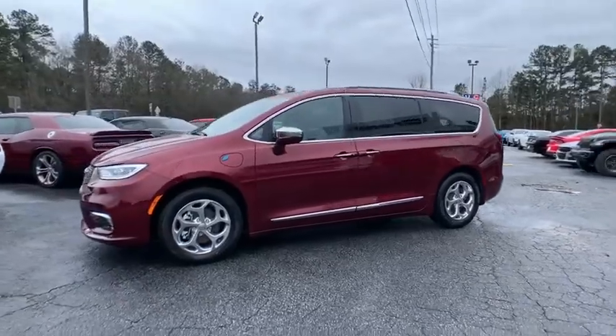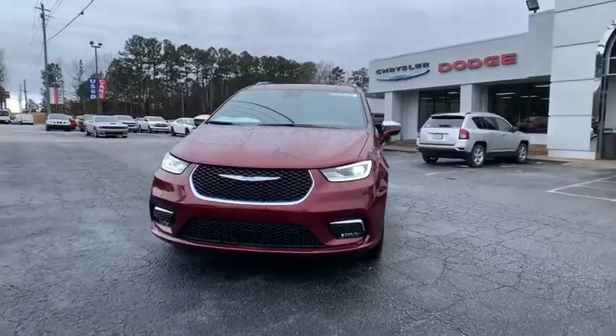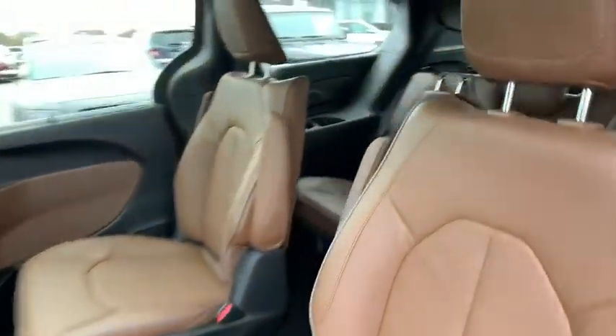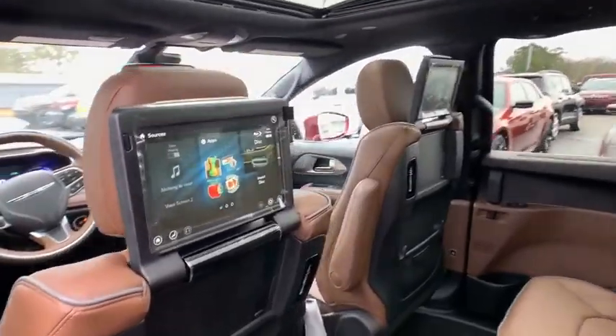Here are some of this vehicle's great options: backup camera, anti-lock braking system, power liftgate, steering wheel audio controls, power passenger seat, keyless entry, remote engine start, navigation system, traction control, stability control, lane departure warning, and Bluetooth.